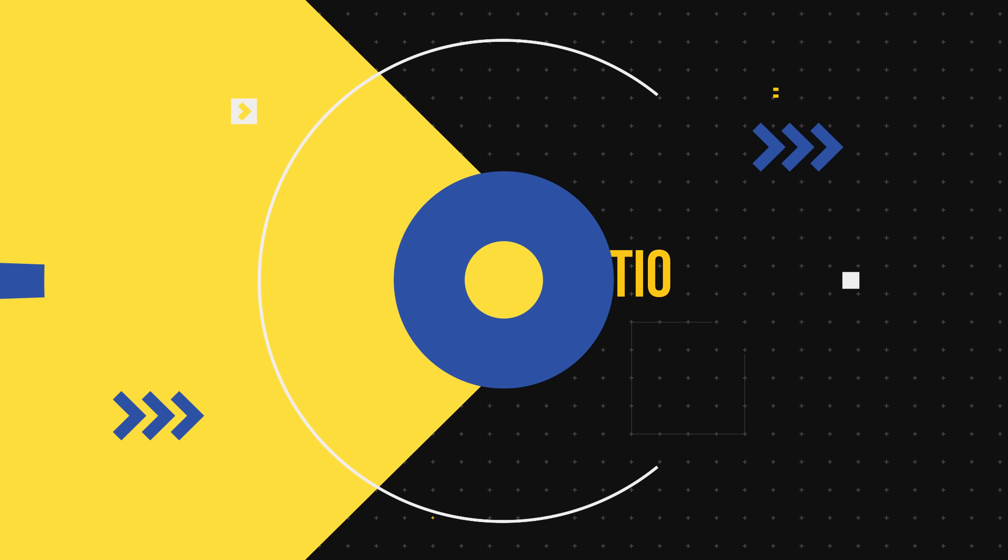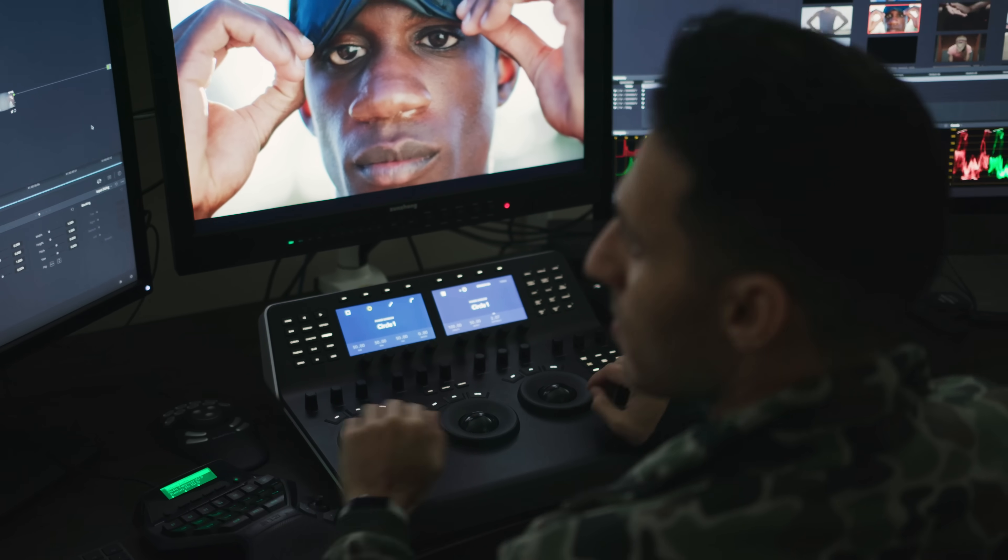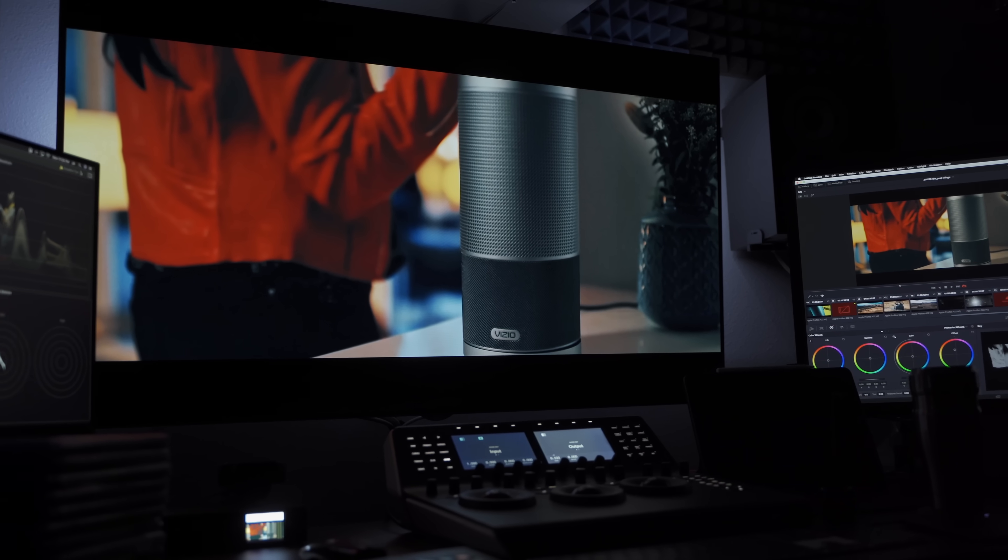Contrast ratio is probably the biggest one for me. I used to have a Flanders Scientific, which is a broadcast monitor — a 24 inch 1080p SDR monitor that's $5,000. And when it comes to color accuracy, second to none, best thing I've ever used. But when it comes to contrast, it just bugged the hell out of me. Compared to my OLED, not even close. So I had to give up on my Flanders.